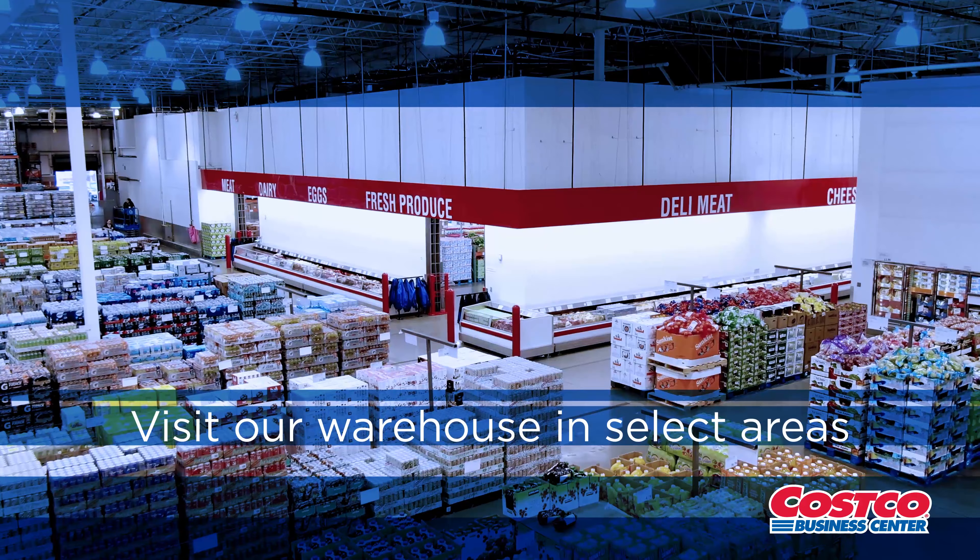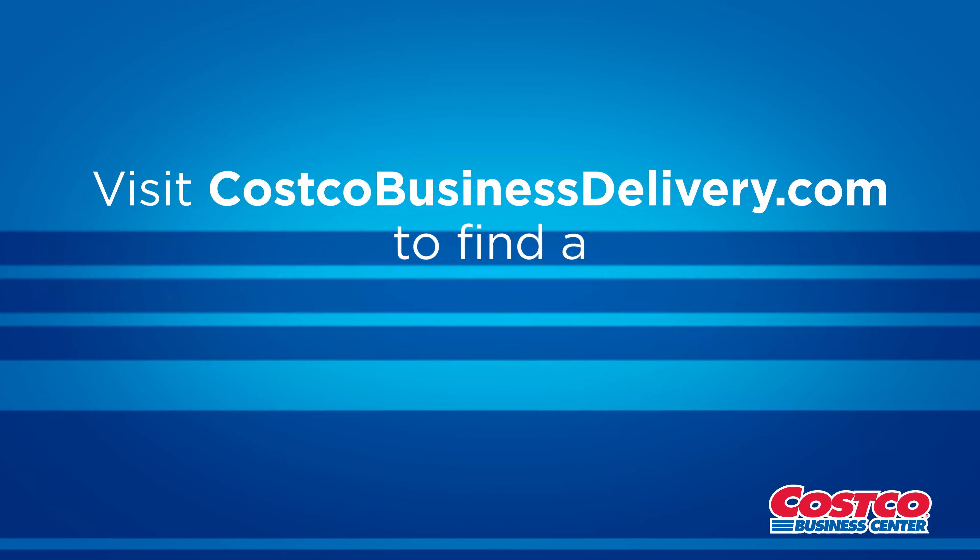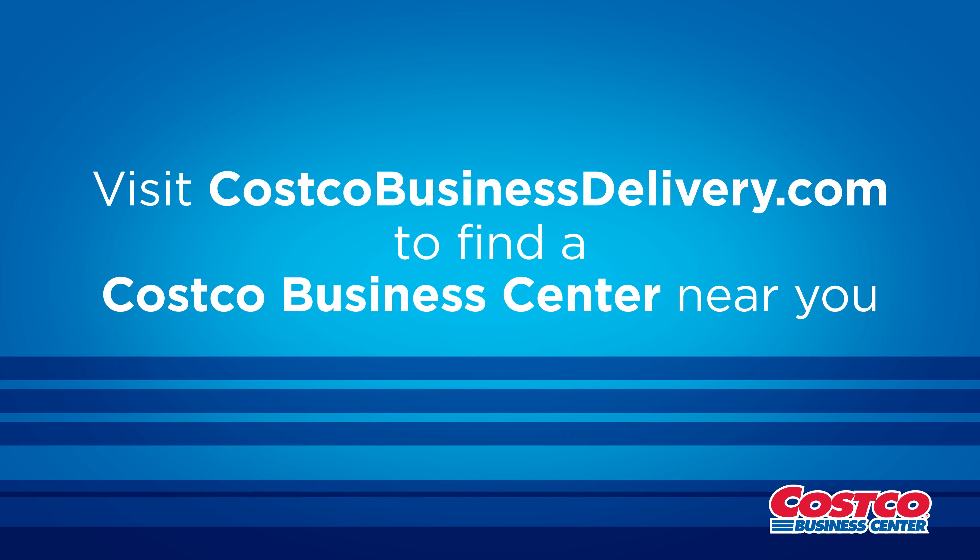Or visit our warehouse in select metropolitan areas. Visit costcobusinessdelivery.com to find a Costco Business Center near you.